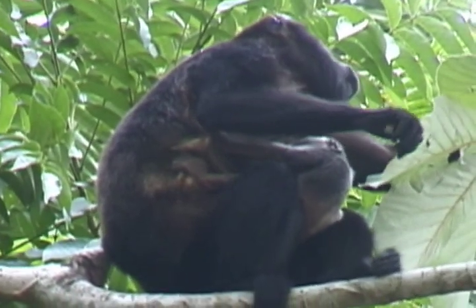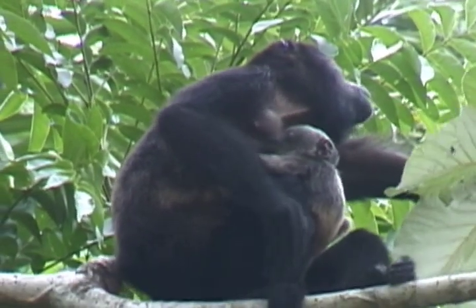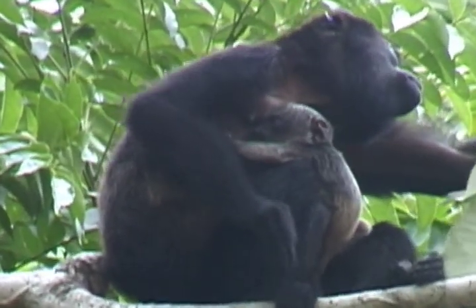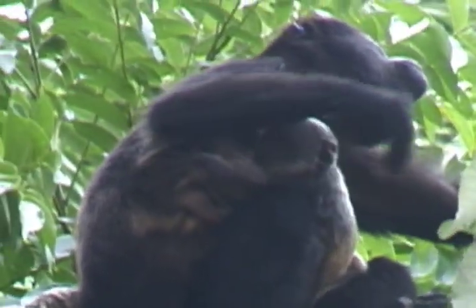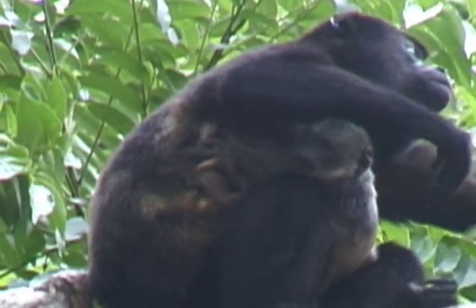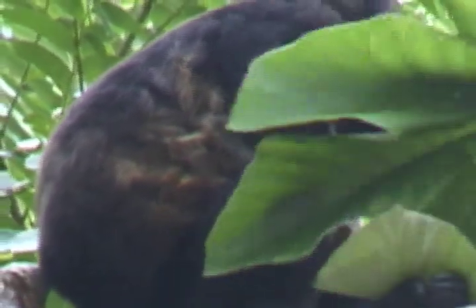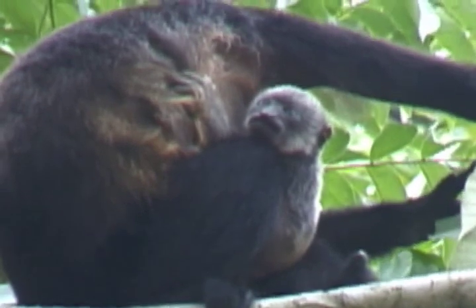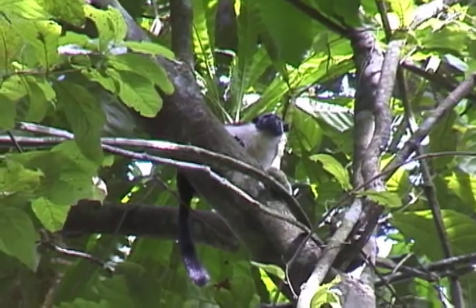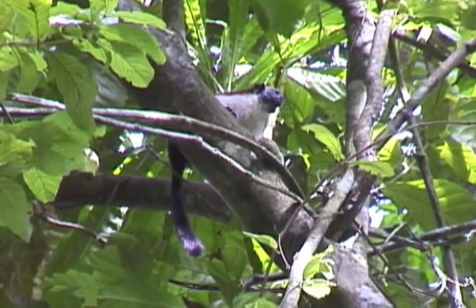Howler monkeys feed on leaves and some fruits. This mom is feeding on the fruit of a cecropia tree, so she's up in the tops of the branches. Baby's hanging on and feeding too. They are very unique because they can eat leaves — that's especially important for a canopy species to have a digestible food source. This particular species can feed on leaves because it has a large intestinal area. The intestines have bacteria that digest the leaves and turn those leaves into sugars that the animal can use for energy.